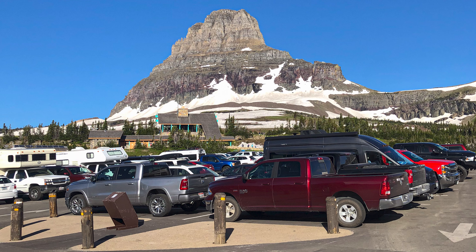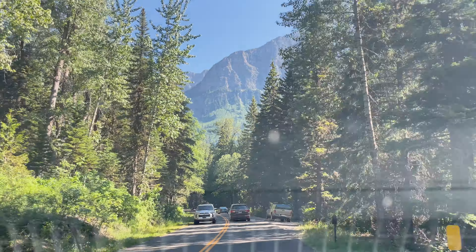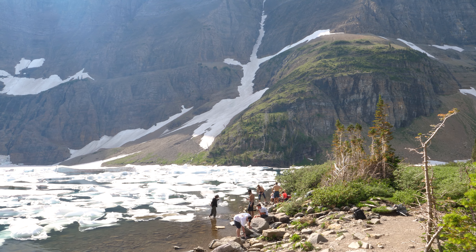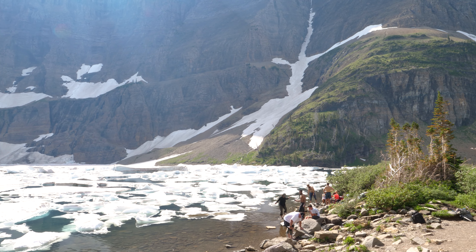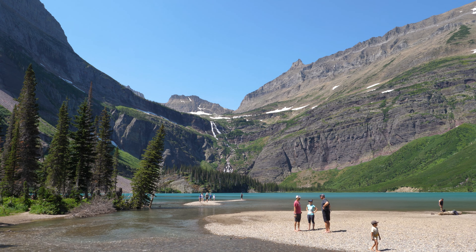Speaking of crowds, Glacier National Park has a reputation for difficulty securing parking at popular trailheads and for heavy traffic along Going to the Sun Road. Sometimes this is just unavoidable, but you can avoid most of these issues by simply getting an early start to your day. Decide which hikes are most important to you and set your schedule to attempt those first thing in the morning, which usually means arriving to the trailhead by 7am.